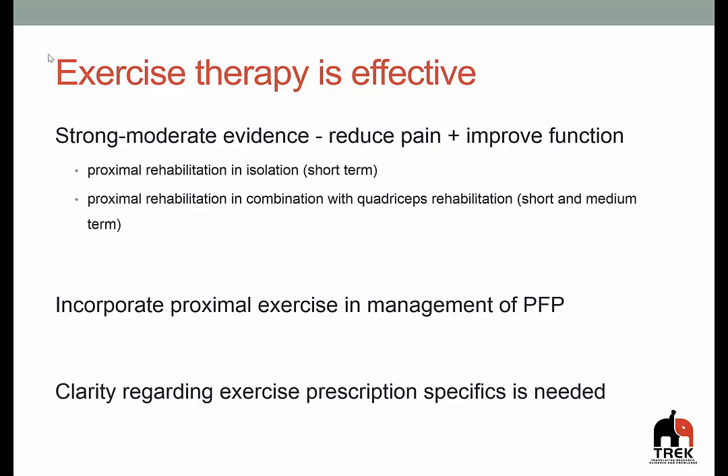Clarity regarding exercise prescription specifics is needed, but this is something we hope to improve on with some of our future research. We look forward to seeing some of you at the workshop coming up in July where we'll unpack this a little bit more and have a great practical session with Dr. Michael Rathliff from Denmark. Make sure you're ready to work really hard because some of the exercises are going to be quite tough. Thanks for your time and attention today. Hopefully you've got something out of this short screencast — thank you and goodbye.